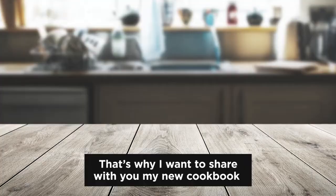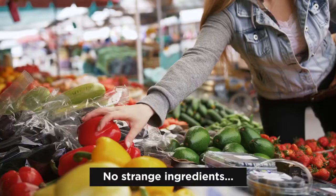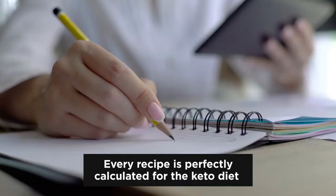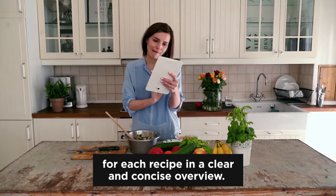So that's why I want to share with you my new cookbook with 50 easy, quick, and yummy keto recipes today. You can download my free cookbook by clicking on the blue button below this video. I made sure to keep all recipes quick and simple — no endless instructions, no strange ingredients. Most recipes can be made in 20 minutes or less with ingredients you already have in your pantry. Every recipe is perfectly calculated for the keto diet, and you can find all important nutritional facts for each recipe in a clear and concise overview.